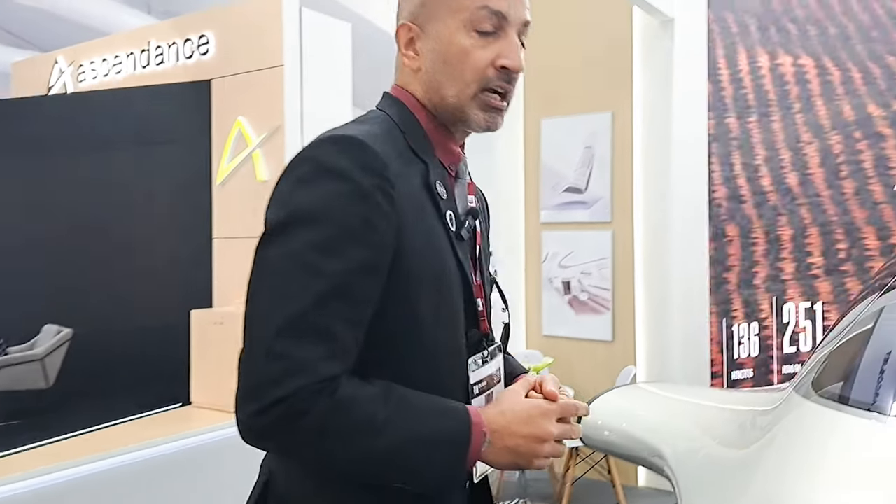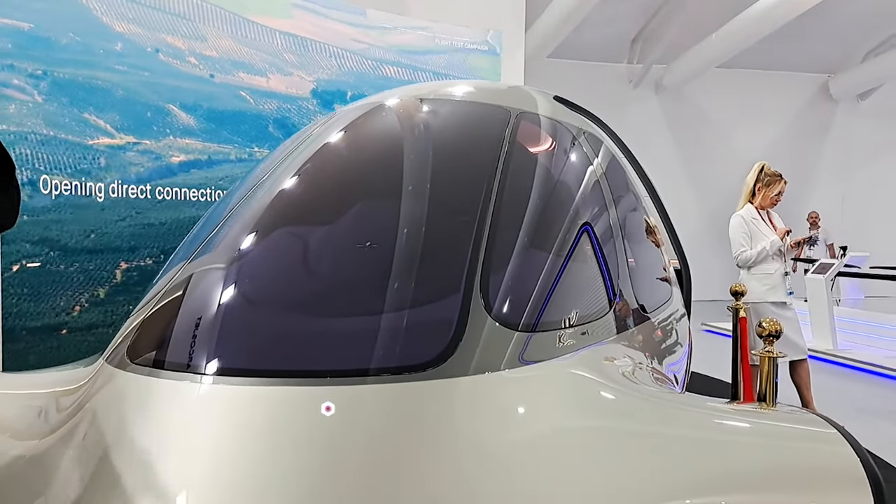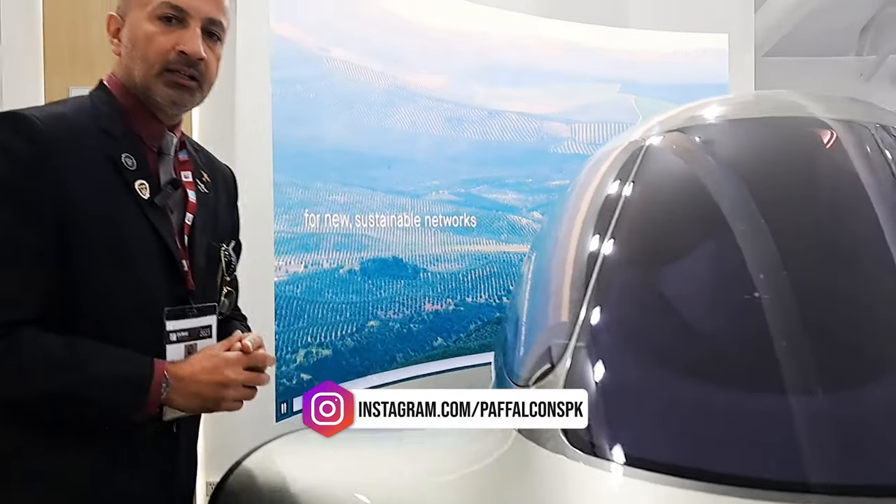This is a glass cockpit which has two MFDs — multi-functional displays — and one backup standby system as well.